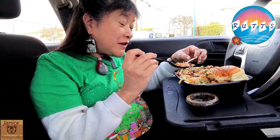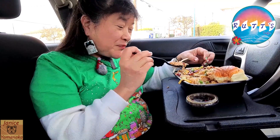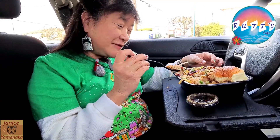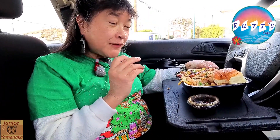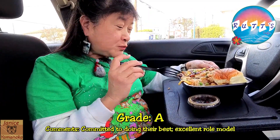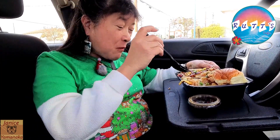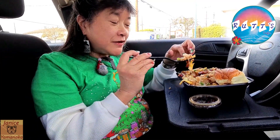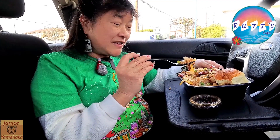If you want kind of a little bit of everything, get one of these Royales. It seems to have a lot of different things in it — you got some veggies in there too. I'm going to give this one an A. I think it's well worth it and it tastes really good. They also have other different Royales with different types of meats, so if you want to try one of those instead, you can.